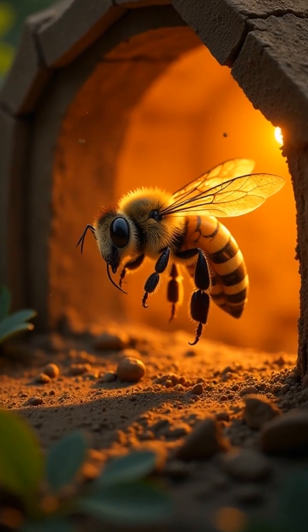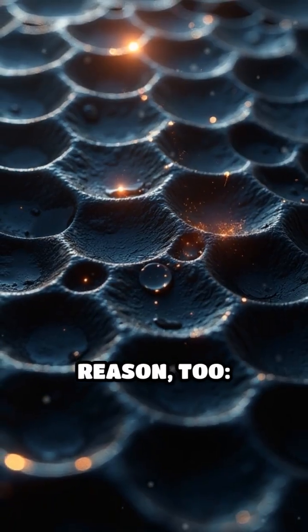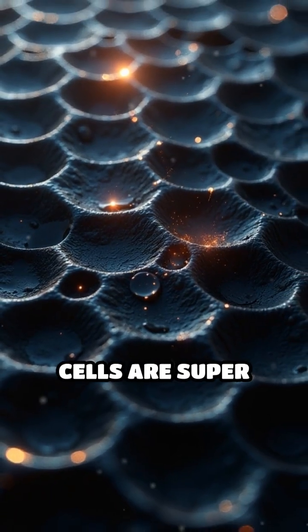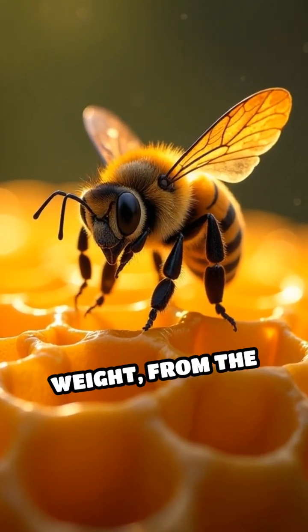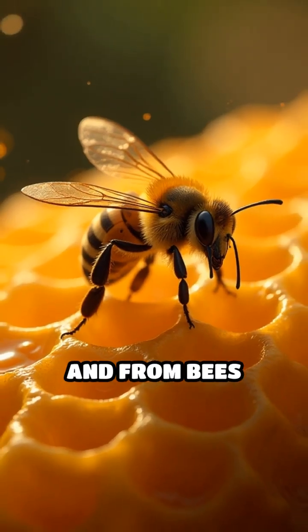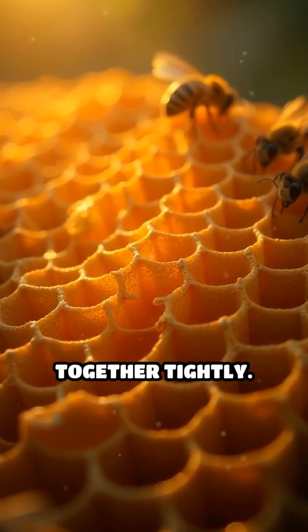This means bees can save energy and resources, which is very important for their survival. There's another reason, too. Hexagonal cells are super strong. The shape helps the honeycomb support a lot of weight from the honey and from bees walking around. It's like building with tiny, sturdy bricks that lock together tightly.